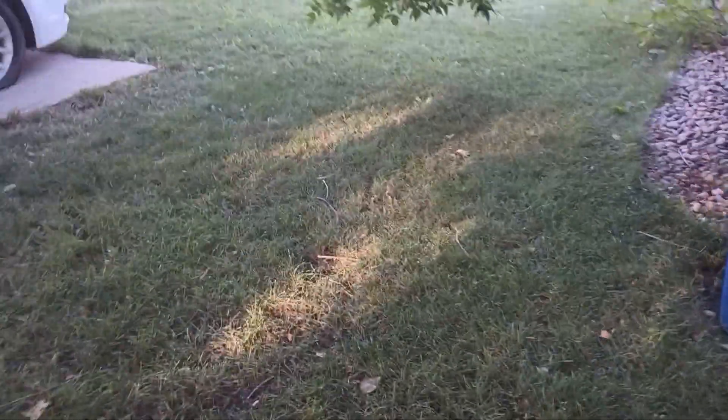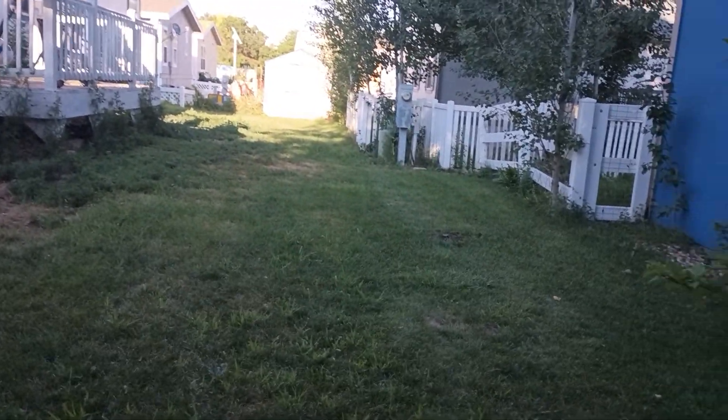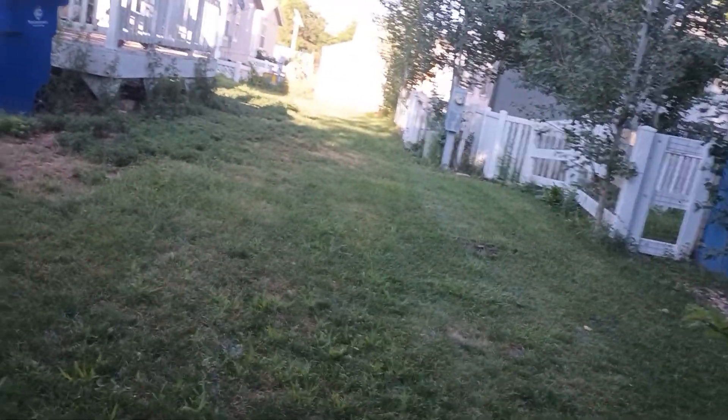One thing is the side yard is actually coming back. I didn't think the side yard would make it, but it's kind of coming back a little bit — kind of coming back, but also kind of not. I just wanted to show you that.